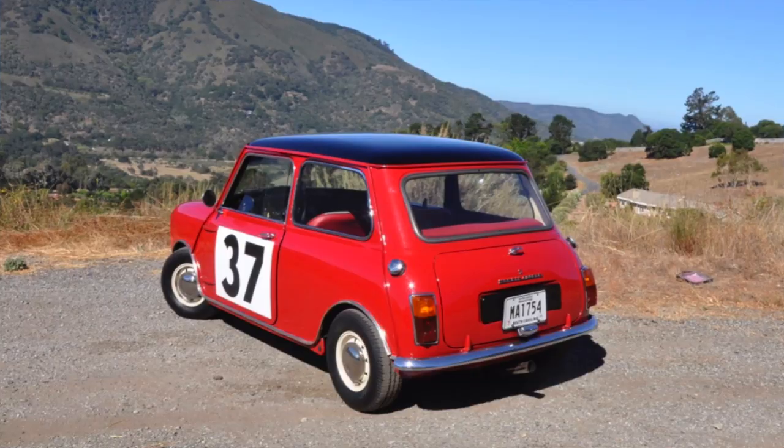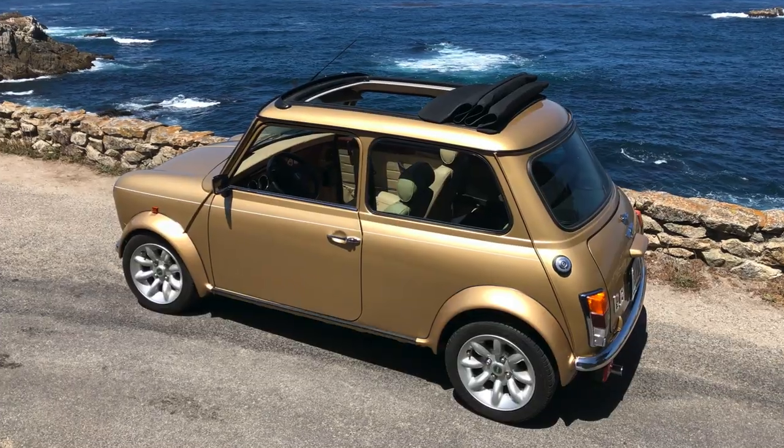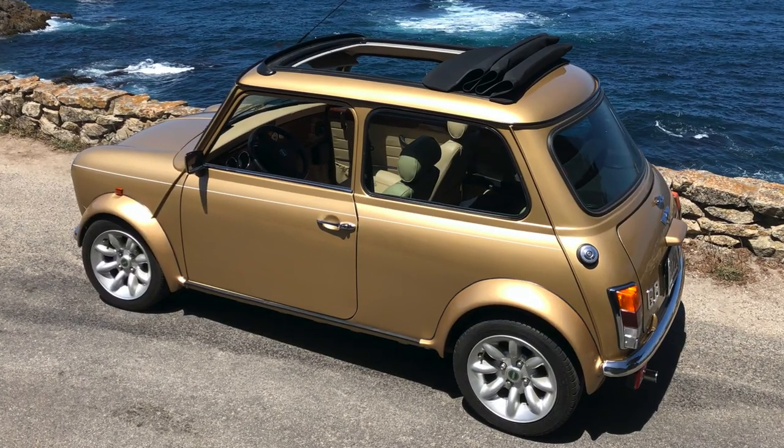It just came from Laguna Seca. A couple things about this car — 1965 Cooper S, as I mentioned. This is the car that sort of perfected the hot mini, if you will. This is a car that feels more interesting, faster, more fun than the '99 and 2000 cars that I drove just yesterday.